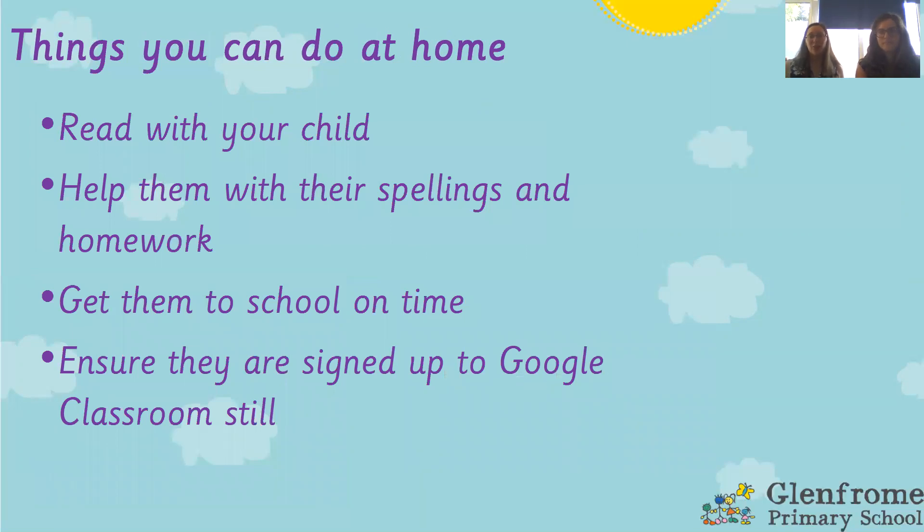There are lots of ways you can support your child at home. It's really important that you're reading with your child, and that children are reading to themselves out loud as well. We send homework home on a Friday, and spellings either on a Friday or often on a Monday — it is very useful if children can be practising those spellings throughout the week, completing that homework, and getting it back in by Wednesday. It's really important that children get to school on time; school starts at a set time and we come straight into class for morning work and then into maths.